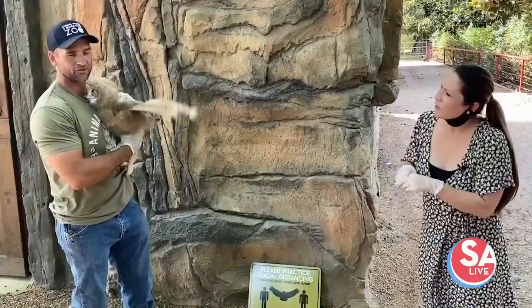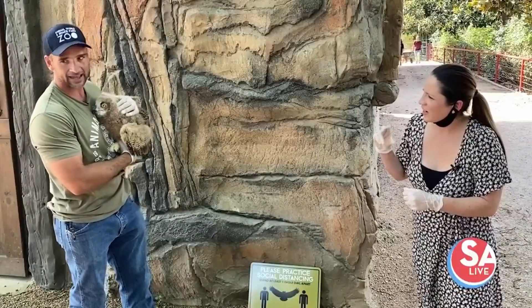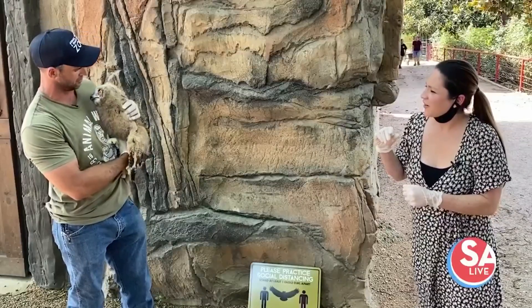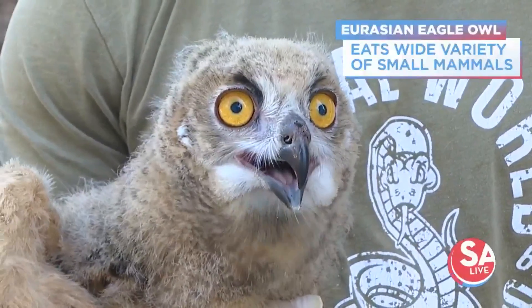I think Errol really wants some food here. That's right. He's chomping a little bit — he's like hey it's my feeding time now. So what does Errol eat? Well, Errol eats a wide variety of small mammals.